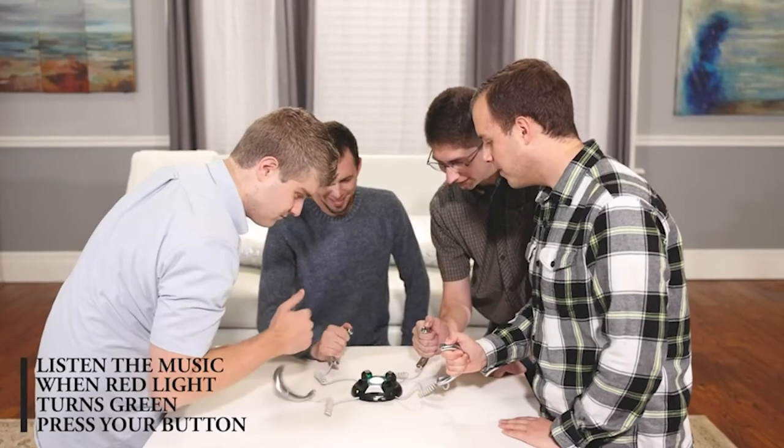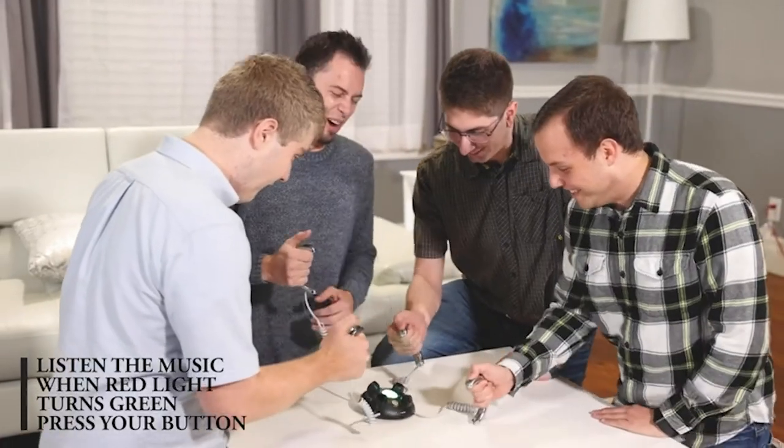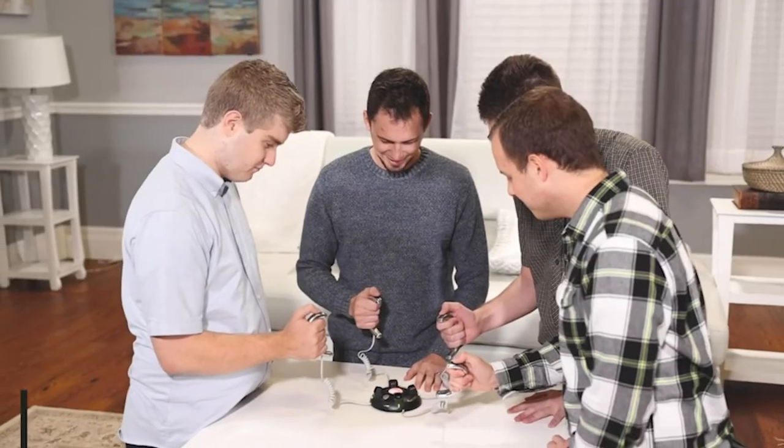When the red light turns green, you have to press the trigger button as quickly as possible, and then try to be the last to react and get the electric shock. You can have hours of laughs with your friends if you try this out.